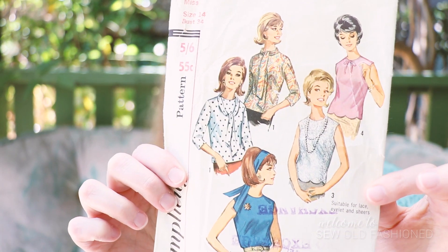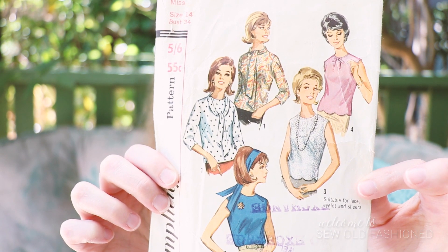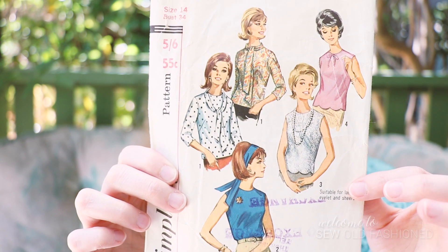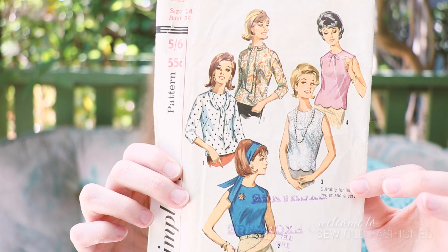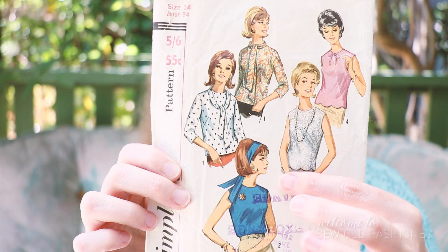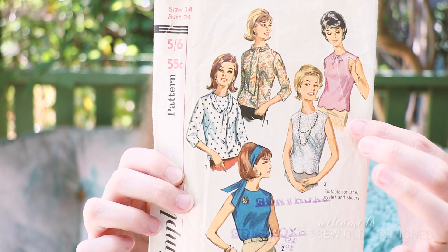I'm also here to show you the Advent Calendar Girls for the day, and these ones are for $19.65, and it's another top pattern. I really love this — I found this in an op shop. A couple of people have asked me in the comments, so I thought I would tell you in video form that Op Shop is short for Opportunity Shop.